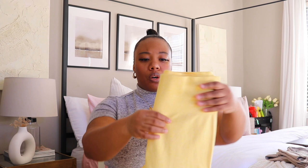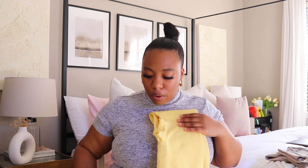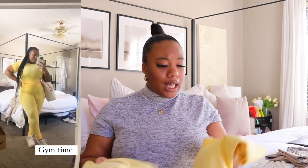They do go up to a size extra large — unfortunately not beyond that to 1X, 2X, 3X, 4X. But I love the color, it's super comfortable, and the main reason I got it was for the color. It's so pretty and makes me feel good when I wear it at the gym.